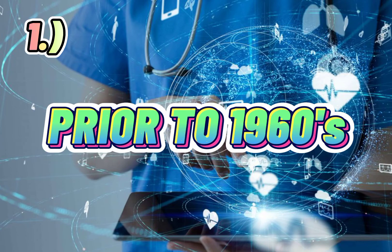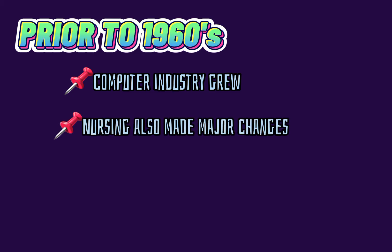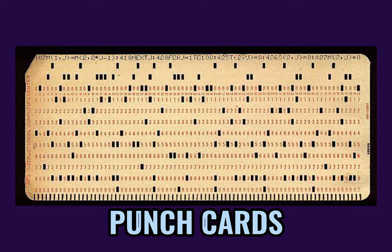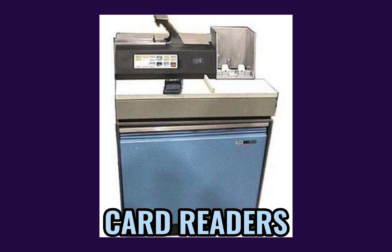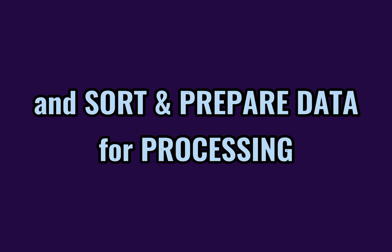One, prior to 1960s, the computer industry grew and nursing also made major changes. Computers are used by healthcare facilities for basic business functions such as punch cards, card readers, teletypewriters, and to sort and prepare data for processing.